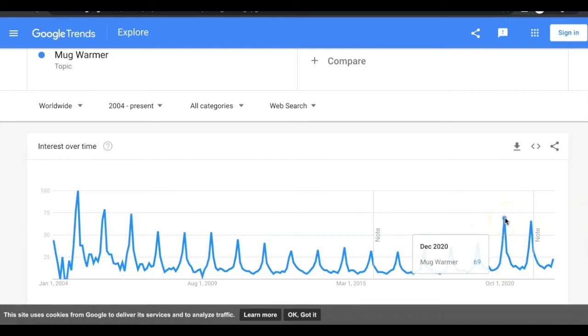Look at that — the December period. This is also an amazing Christmas present. It's the perfect Christmas present, which explains why December is at its peak — people are purchasing this not only for themselves but also for their loved ones for Christmas. So if you were looking for some ideas for Christmas presents, there you go.